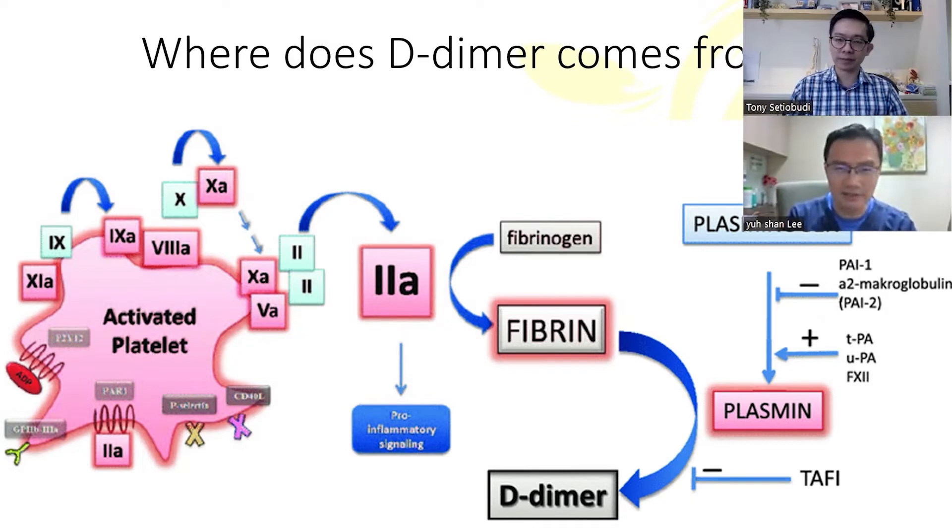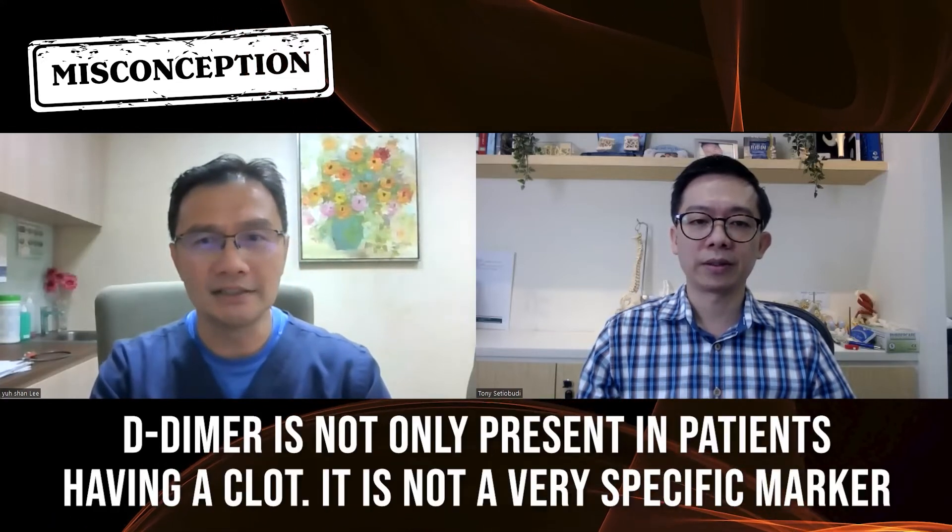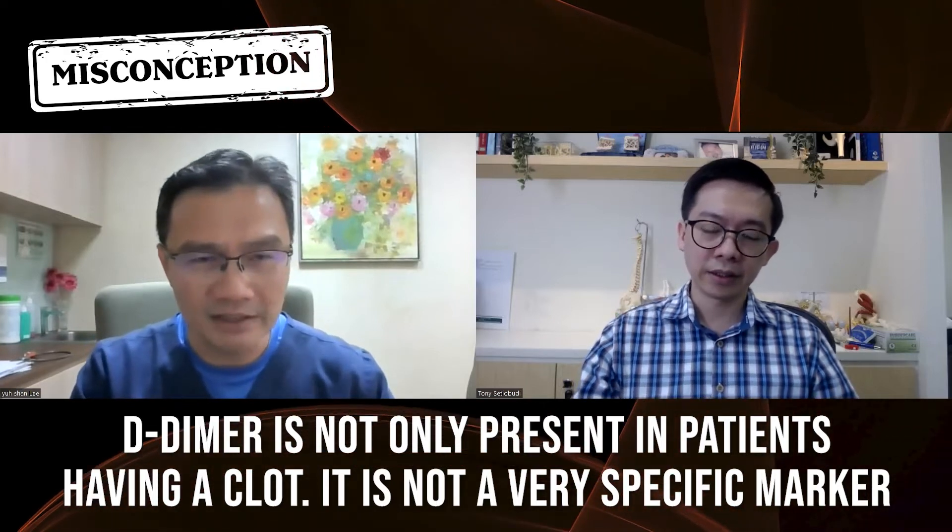D-dimer was previously used only if we suspected patients having a very bad infection causing low platelets and bleeding, or when we suspected patients having blood clots in the legs or in the chest, when patients presented with chest pain or difficulty in breathing. Now comes the era of COVID infection where everybody is very worried, especially those admitted in ICU, who have a higher risk of getting blood clots in the lung. There are a lot of studies now to understand why we have these clots in COVID patients, and a lot of this has to do with inflammation in the vessels. But D-dimer is not only present in patients having a clot — it is not a very specific marker.